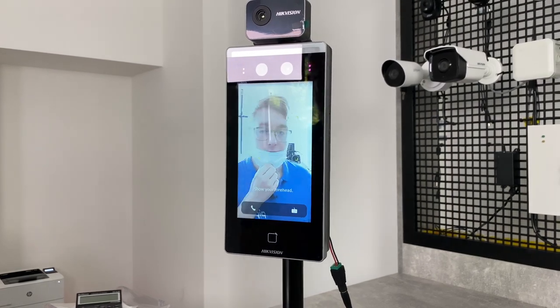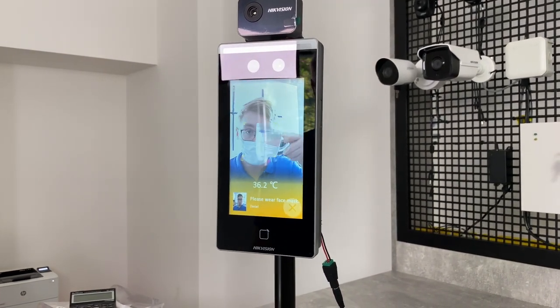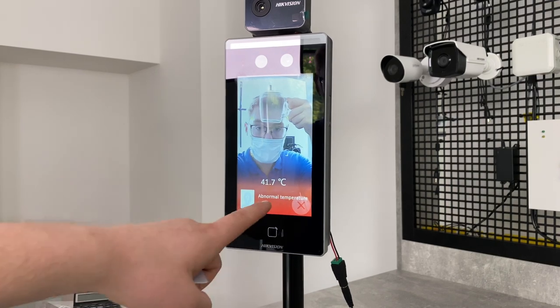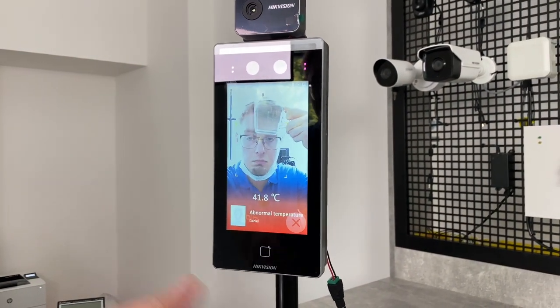I'm also going to show you the principle of operation of such terminals. I remove my mask and place a cup with hot liquid right in front of my forehead to show that it spots the abnormal temperature. The principle is that they detect the temperature of your forehead area. The good thing is that it isn't expensive but still accurate, meaning any enterprise can afford one, resulting in wider adoption that increases overall protection against unauthorized intrusion.